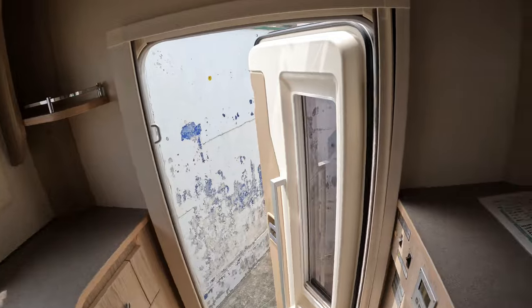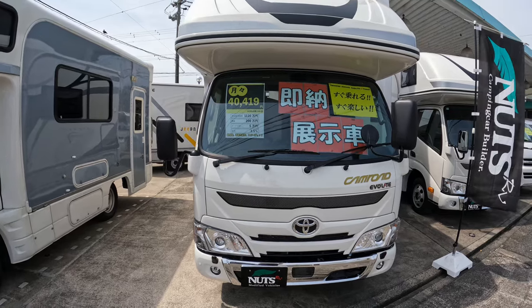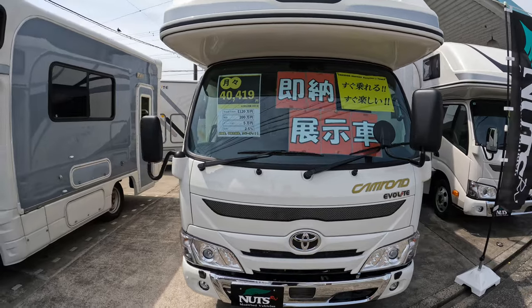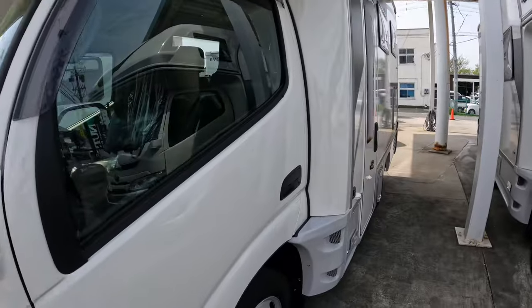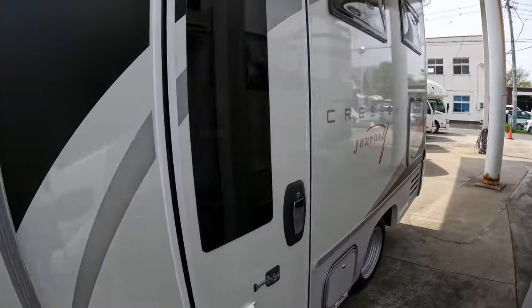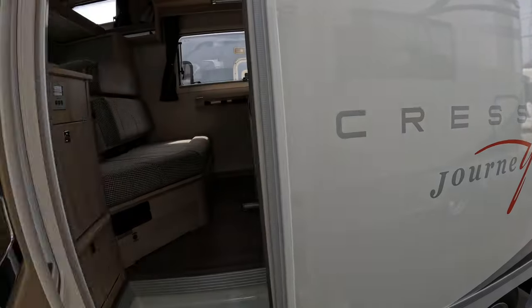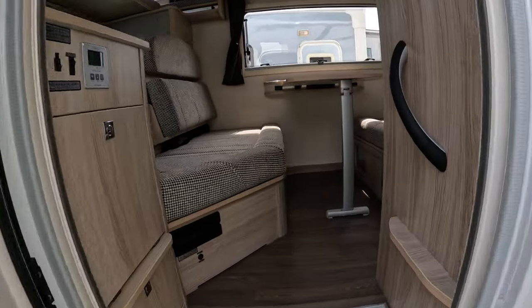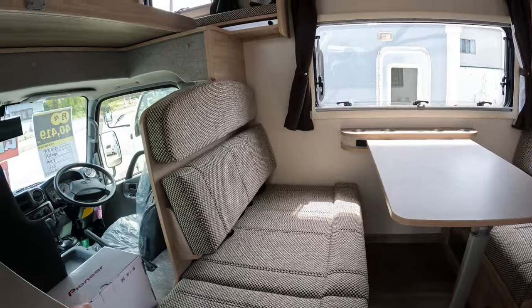This next one's a bit more expensive — I'll work the price out when we get home. It's a Toyota. You've got your door at the front. It's a nice sofa, a bit like the other one.